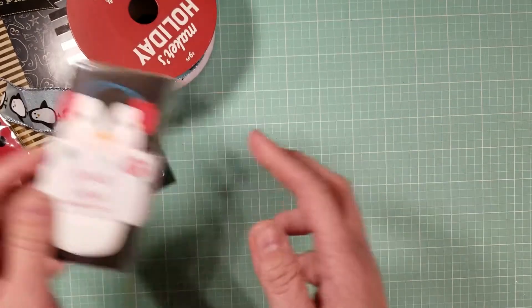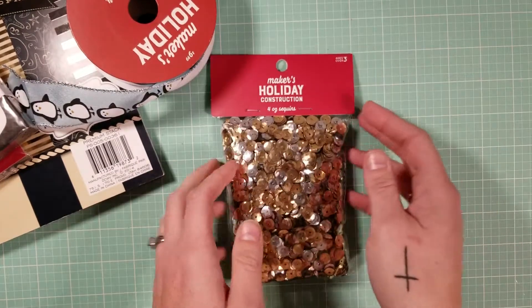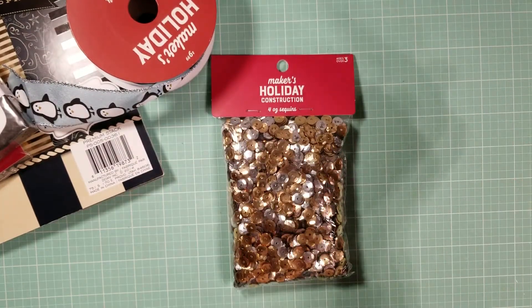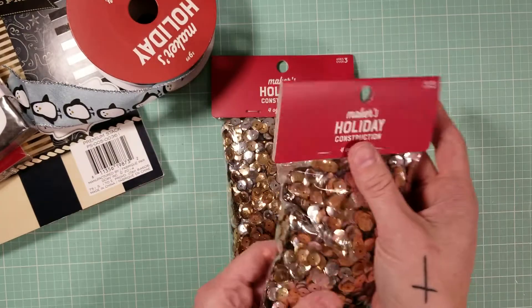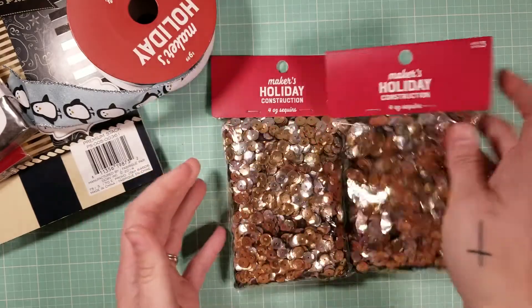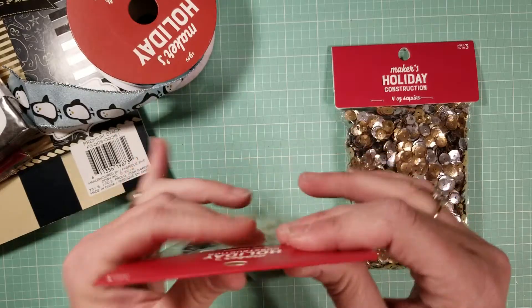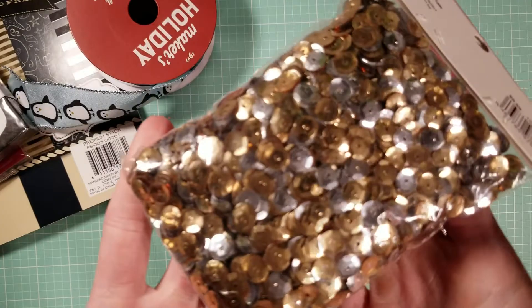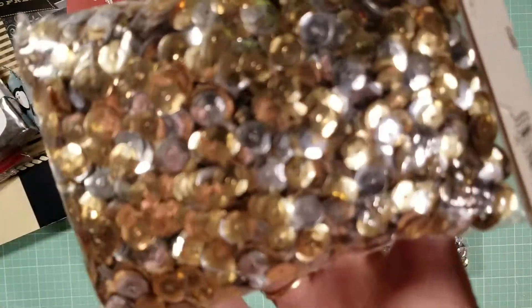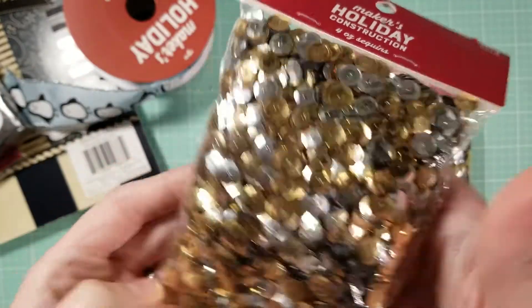I also got two big bags of gold and silver sequins. They're normally $6.99 and I paid around $2.10 each. It's a huge bag — four ounces of sequins, which is insane. They're a really good size and really pretty.